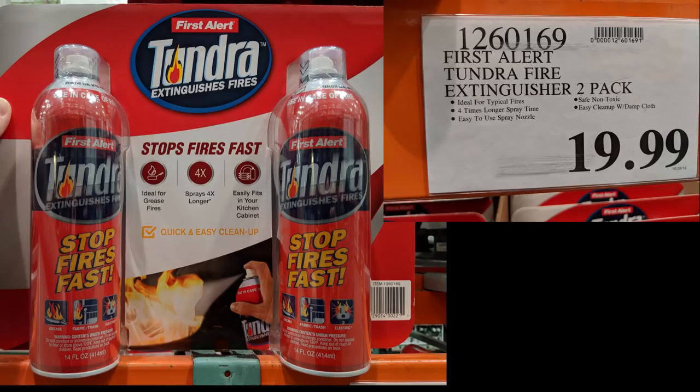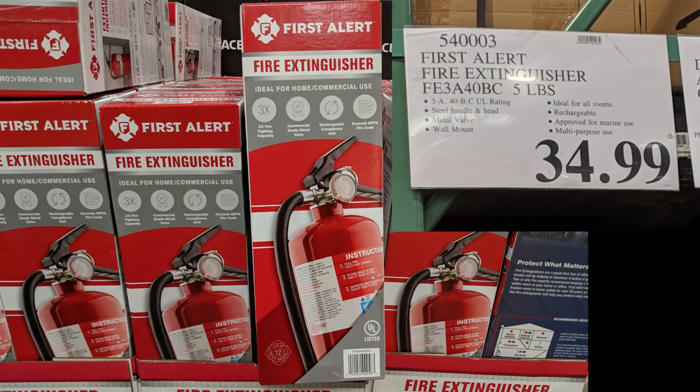Accidents do happen, and here we have two different types of fire extinguishers — a pair for $20 and then a large unit for $35 that you might typically see in a business. I personally have one right under the kitchen sink and in the furnace room so they're on hand in case there's a problem.